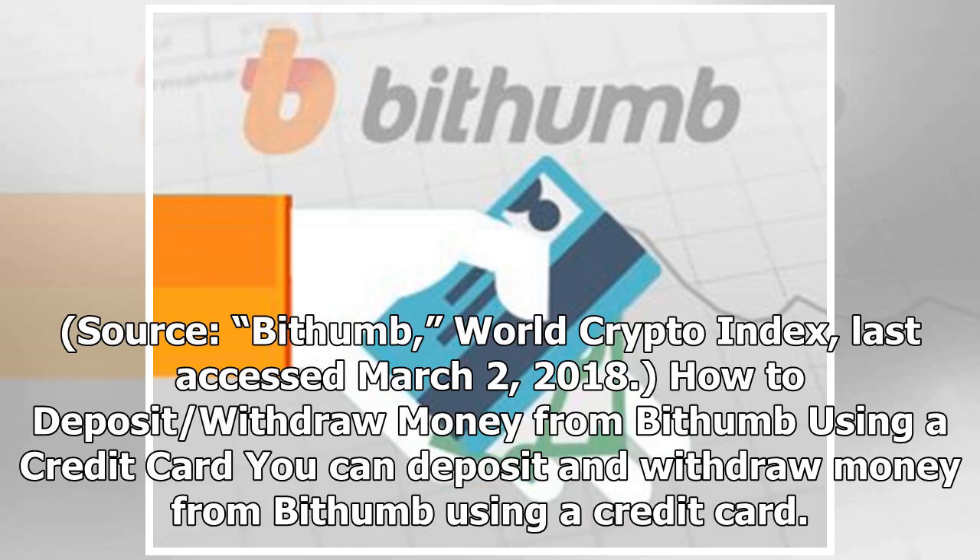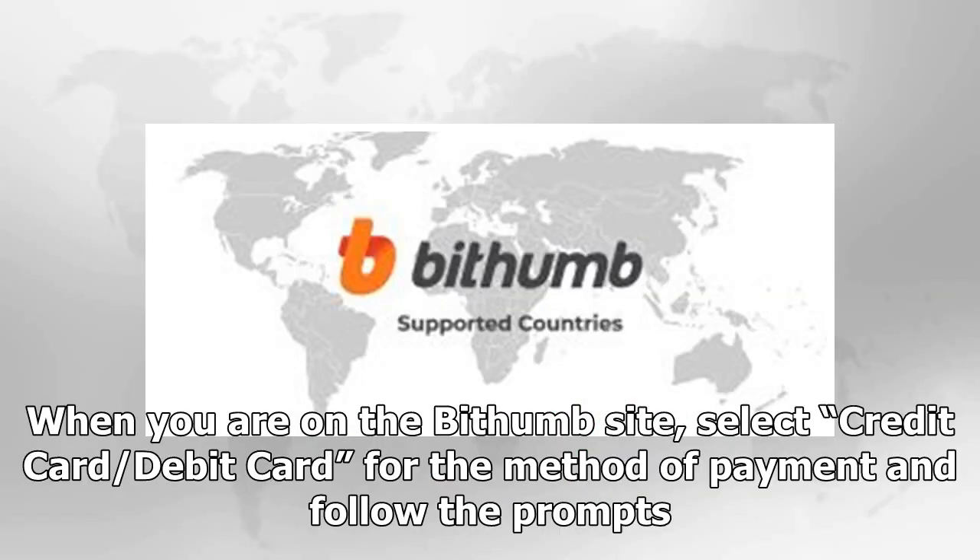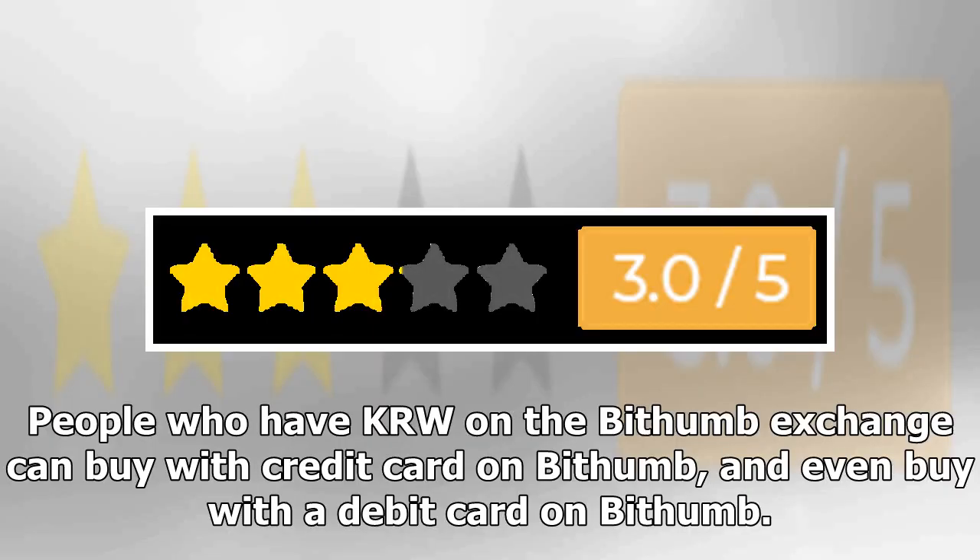You can deposit and withdraw money from Bithumb using a credit card. But if you search for Bithumb deposit USD, you will come up empty, as the exchange only supports KRW as fiat currency. When you are on the Bithumb site, select credit card or debit card as the method of payment and follow the prompts. People who have KRW on the Bithumb exchange can buy with a credit card or even a debit card on Bithumb.